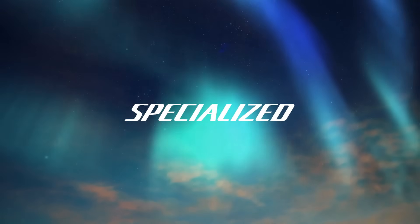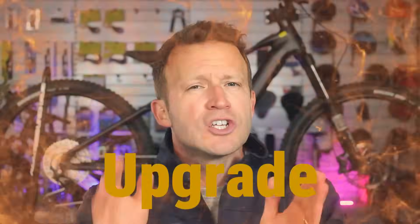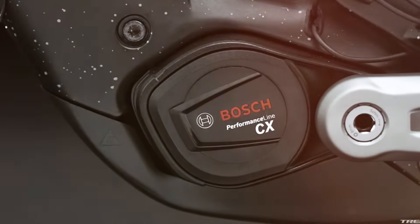Bosch built their empire on the Performance Line CX. Now rivals have stormed the ramparts. DJI and Specialized have launched motors so powerful that Bosch's latest CX suddenly feels, well, a little underwhelming. Yet industry insiders hint at a colossal Bosch upgrade lurking just out of sight. Can the industry titan strike back, or is this the beginning of the end?